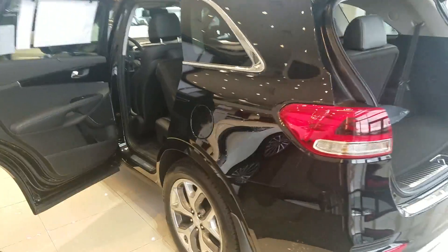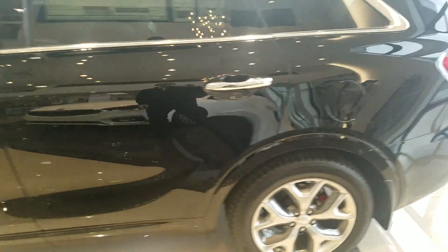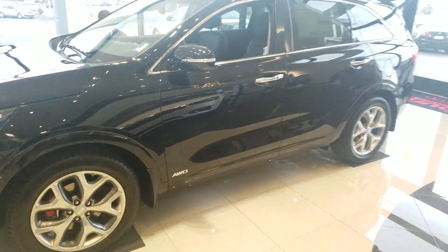Remember, the Kia will have the 10-year, 100,000-mile powertrain warranty. And again, my name is Kyle — give me a call at 801-444-2277.